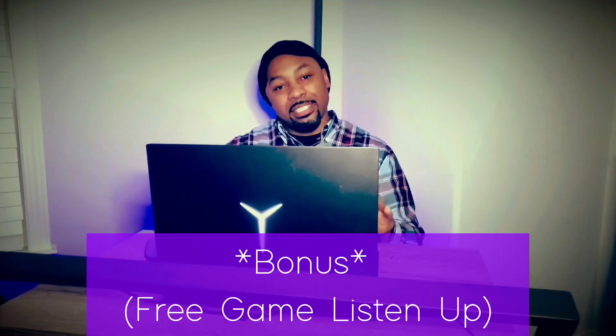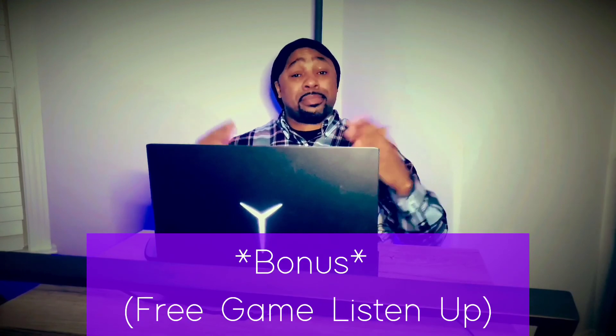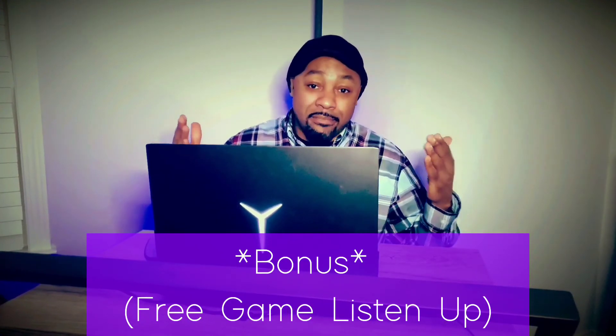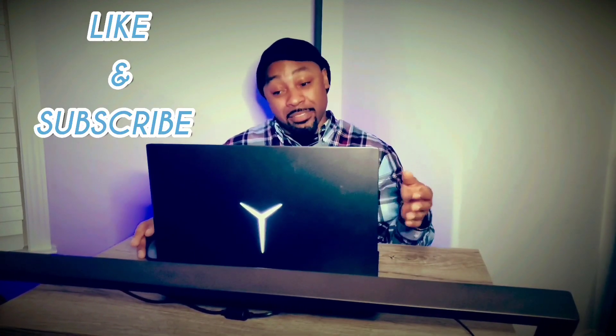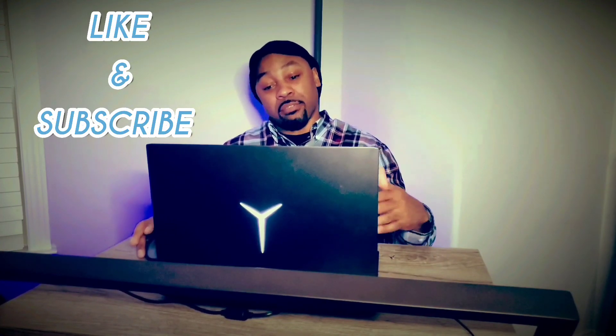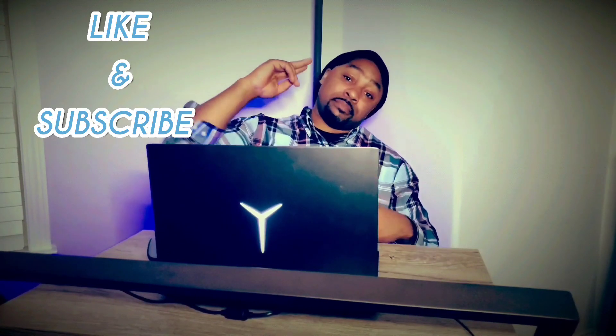Do those 10 things and you should be pretty good at trading. Practice them every day. And I'll give you a bonus number eleven: simply believe in your abilities as an investor. You have to believe in yourself. If you don't believe you're going to be a successful trader, you won't be. It's mind over matter. That goes beyond trading — it applies to anything in life. I'm the Educated Weirdo, appreciate you guys tuning in, and I'm about to get back to these charts.